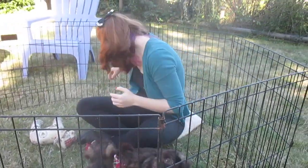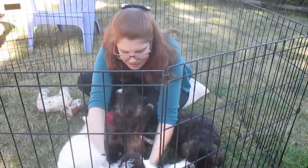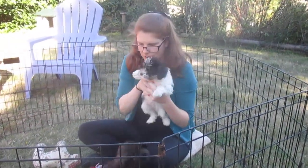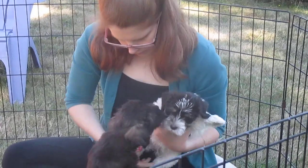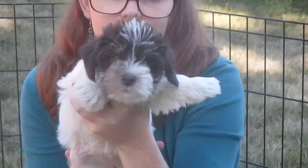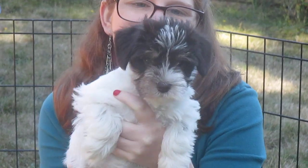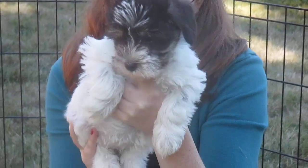And then this one is Gracie. That looks identical to Aurora but bigger. Hi Gracie. That's for mama. Thank you.